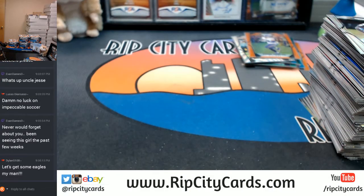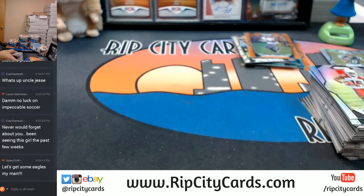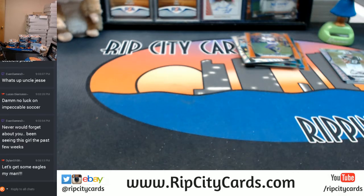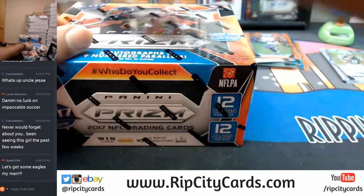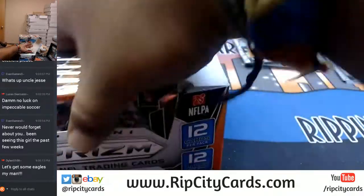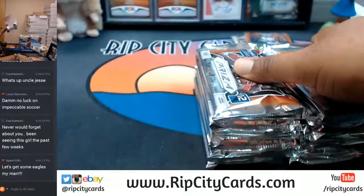First box out of the way. Let me put some of these base cards away. Take a sip of some water. All right, box number two — that's hot.